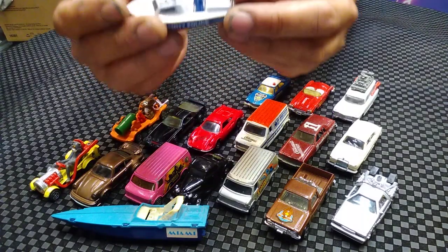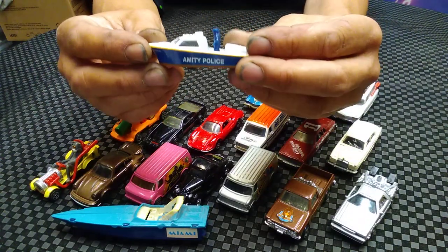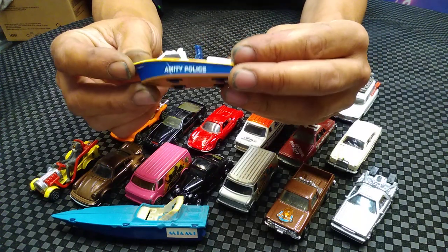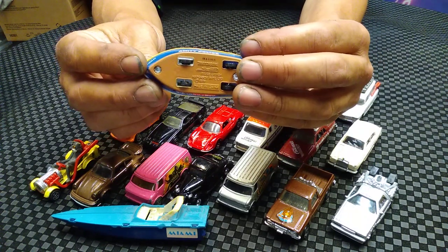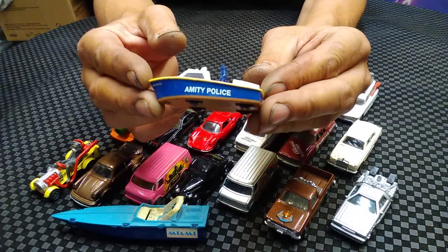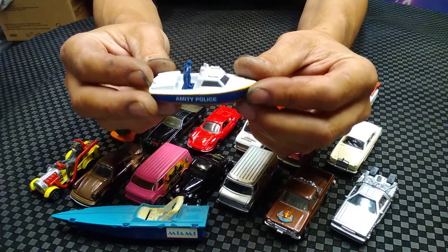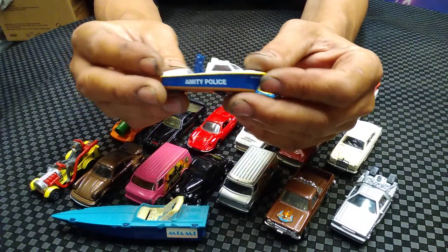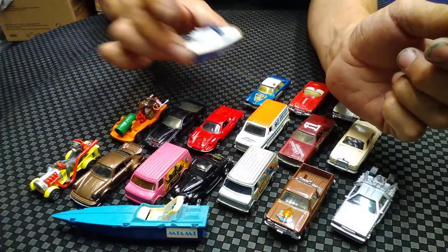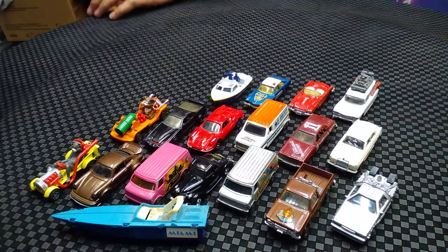Matchbox took a stab at these movie cars - they did about six or eight, something like that. This is Amity - this is actually from Jaws. They did a terrible stab at these movie cars but I do have them all, and that was the Jaws car from Jaws - actually a boat, but Jaws die-cast.